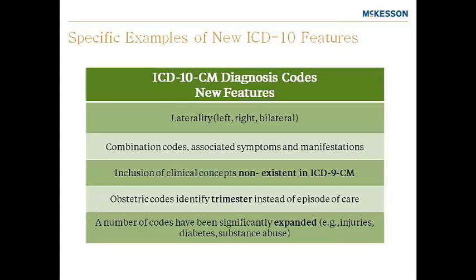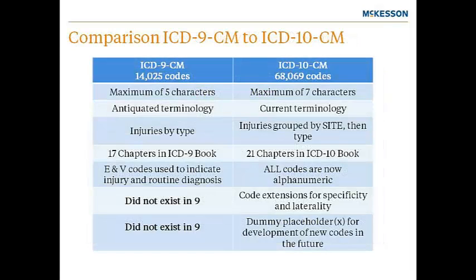These are just some examples of the new features that are part of ICD-10. Let's look at some specific comparisons between ICD-9 and ICD-10 clinical modification codes. Note the differences in the number of codes: 14,025 codes in ICD-9, up to 68,069 codes in ICD-10. Code extensions for specificity and laterality, and dummy placeholders for development of new codes in the future, didn't even exist in the old ICD-9 code set.